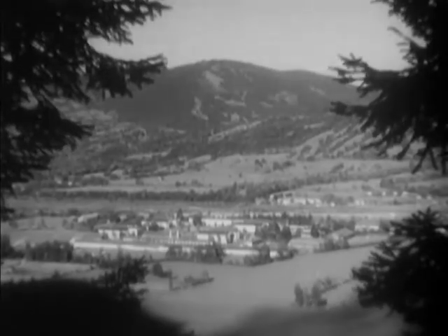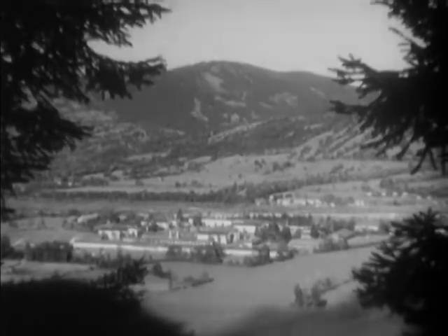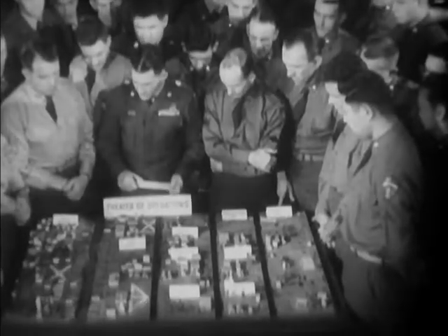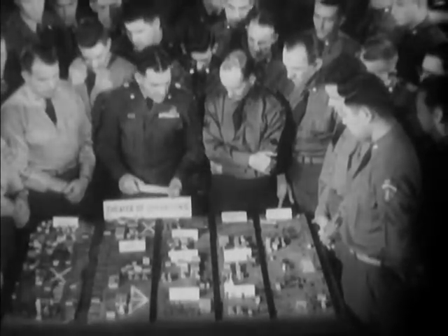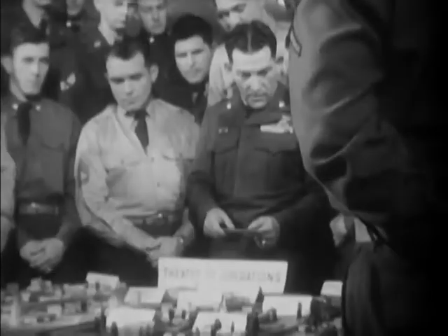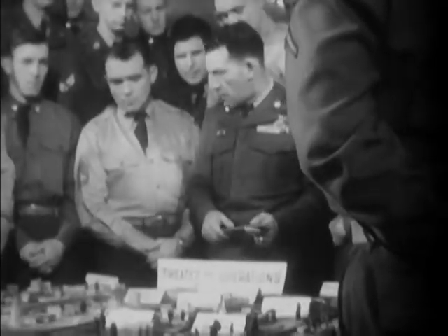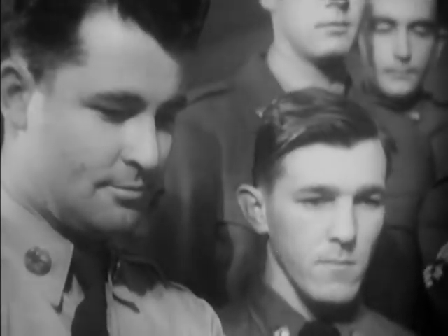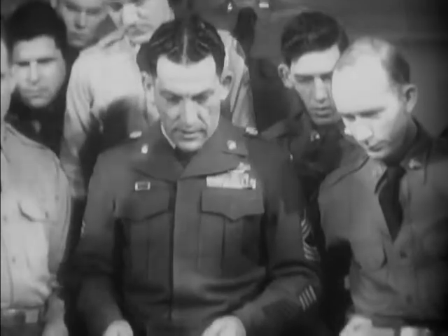Near Munich, Germany, in the Bavarian Alps, the Army Quartermaster Corps operates an overseas technical training school. Here, annually, it graduates more than 5,000 students from U.S. and North Atlantic Treaty Organization forces in Europe. The students are taught Quartermaster Doctrine, with special reference to the problems and conditions peculiar to Western Europe.